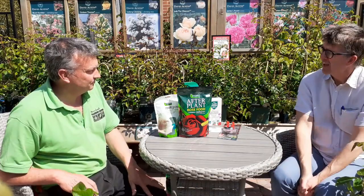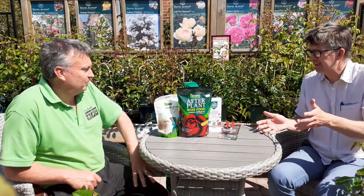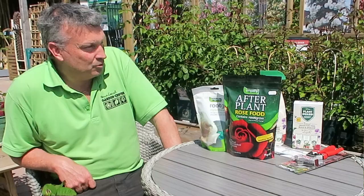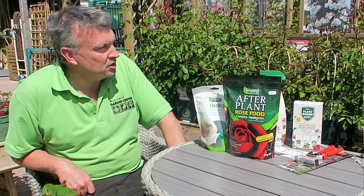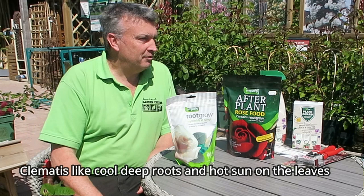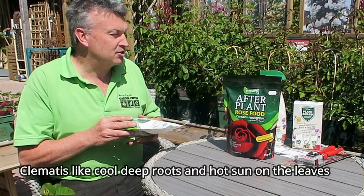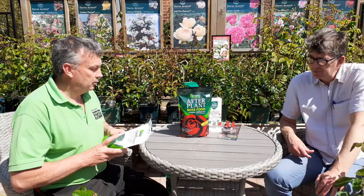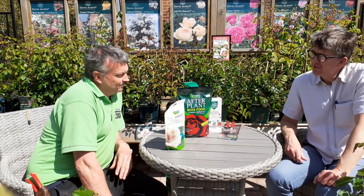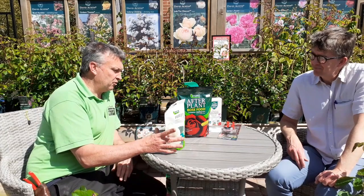I always struggle with clematis but I've never failed with roses. The reason for clematis struggles is probably not planting them deep enough - ideally you should plant clematis at least three to four inches deeper than the pot. Also always plant with Root Grow, which is a mycorrhizal product I would recommend for all plants, especially roses.